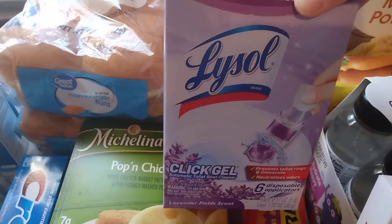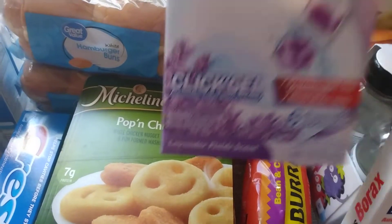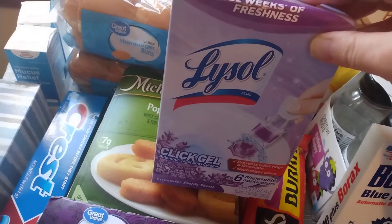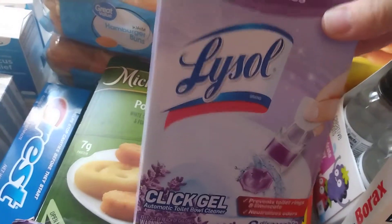Some of the Lysol Click Gels, six pack. Let's see, what is the scent on these? Lavender Fields. I actually wanted one of those little bowl fresh ones that you hang inside the tank, but they were completely out, so I got this instead. But this is a good brand — it works really well and it smells good.